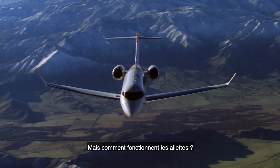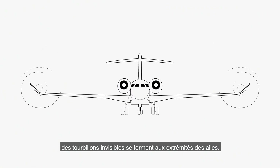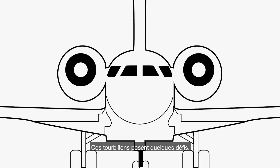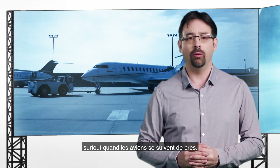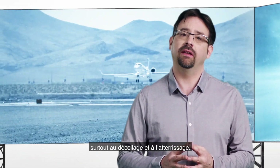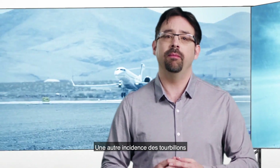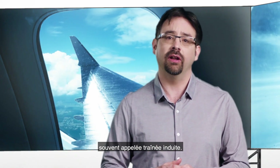But how does a winglet work? When an aircraft is flying, invisible vortices are created at the tips of the wing. Those vortices cause a few issues. The first one is more operational, especially when aircraft follow one another closely. This is why we space aircraft, especially during takeoff and landing. Another impact of the vortices is that it creates extra drag, often called induced drag.